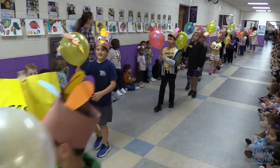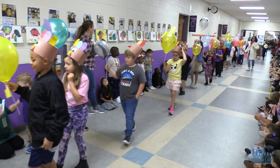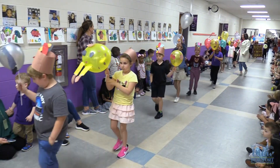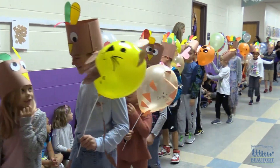A Thanksgiving Balloon Parade! River Ridge Academy is putting its own twist on the Macy's Thanksgiving Day Parade as second graders created their own mini balloon floats as part of a STEAM project based on a popular book.